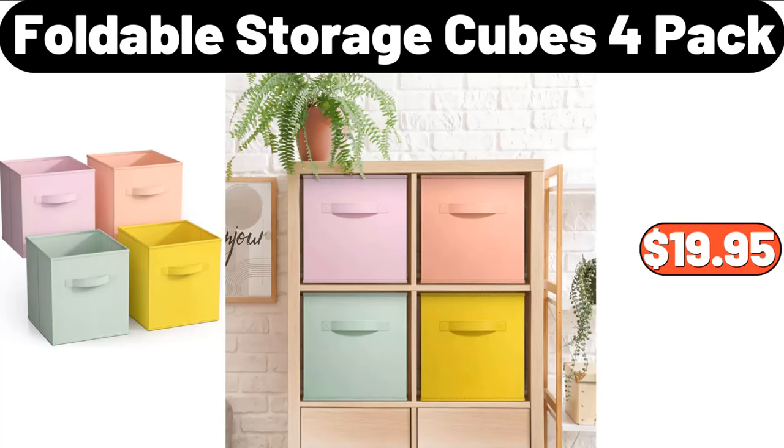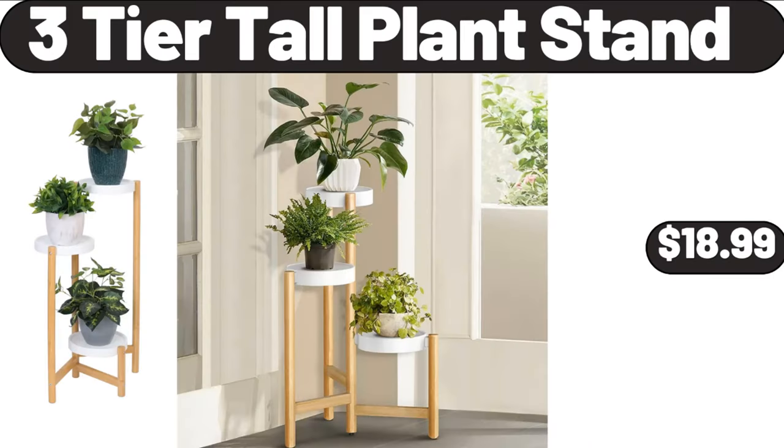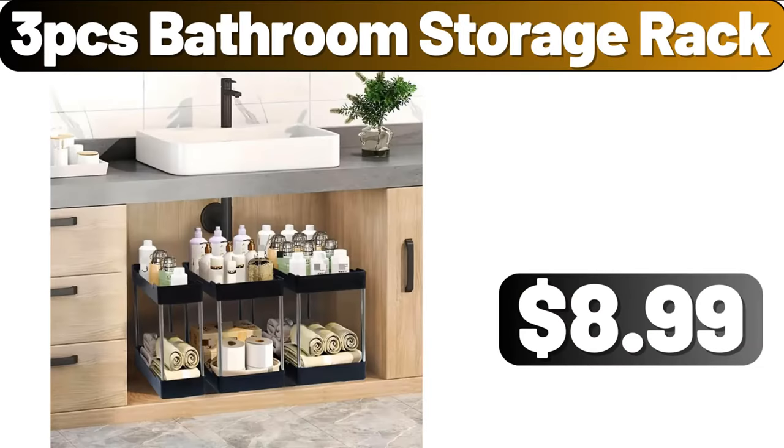Desktop Shelf, $13.99. Foldable Storage Cubes 4-Pack, $19.95. 3-Tier Tall Plant Stand, $18.99. 3-PCS Bathroom Storage Rack, $8.99.